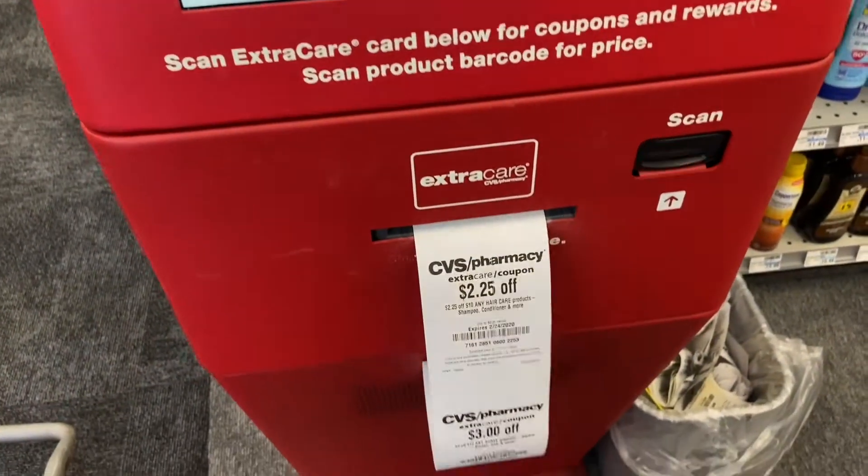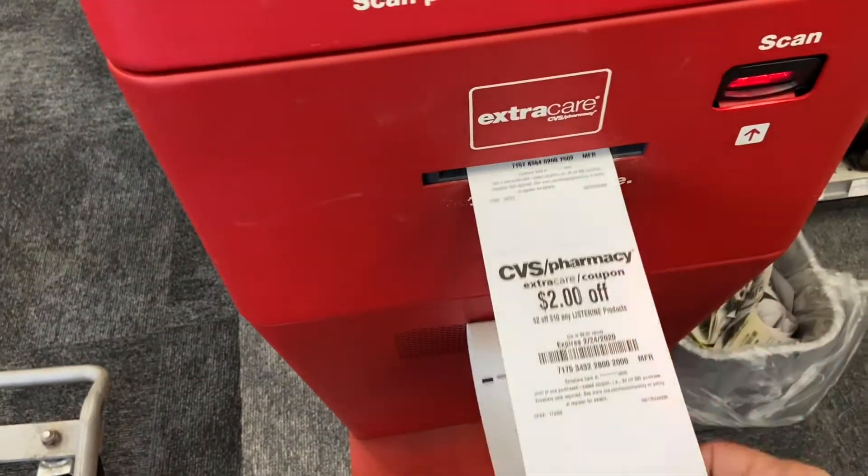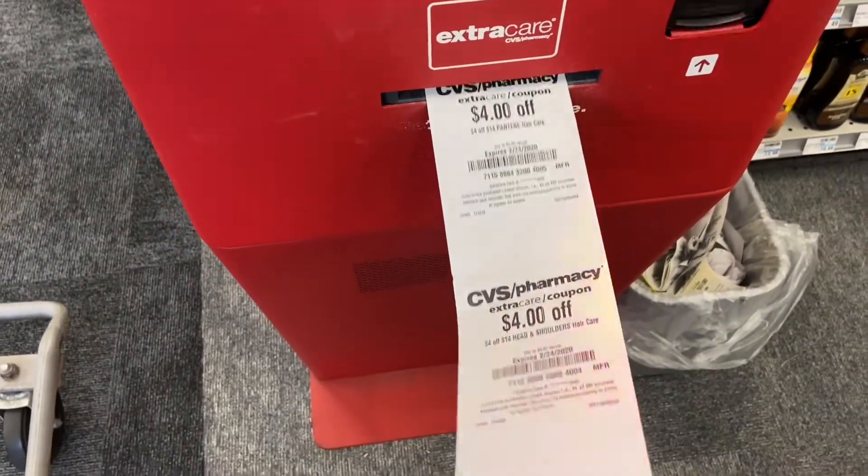I had all those $37 extra bucks and I wanted to use them, and even if I had to use some of the new ones I was going to do that as well — which I did on two transactions. I'll show you everything when I get home. Bye CVS, my favorite coupon center!